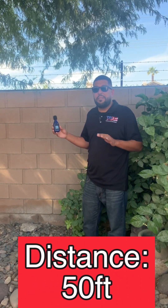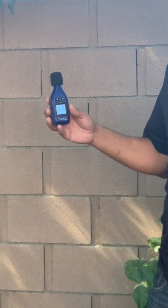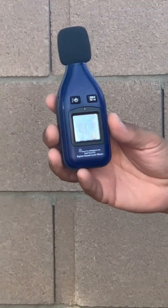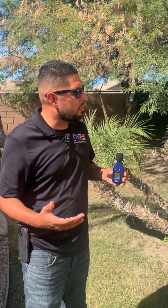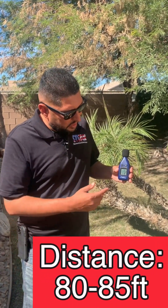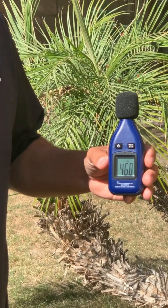Alright guys, this is from 50 feet off the unit — we're at 58 to 60 decibels from 50 feet away. We're here on the other side of the house, probably about 80 to 85 feet away, and we're ranging from 46 to 48 decibels on the other side of the house.